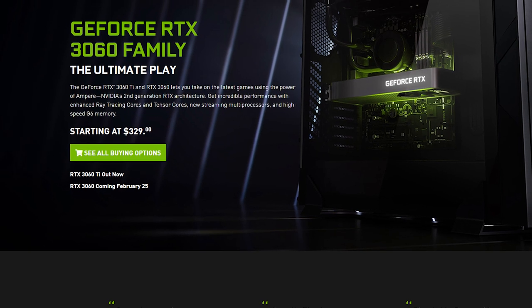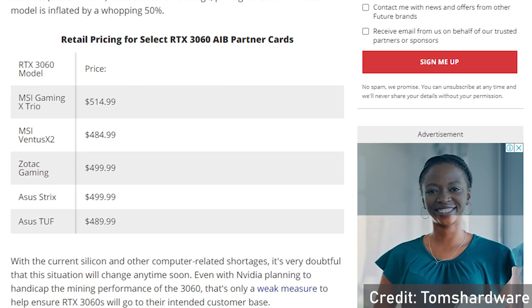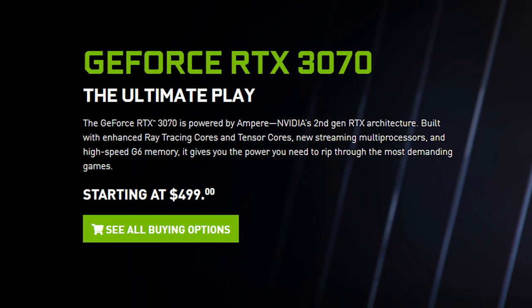Memory bandwidth is slightly more at 15 gigabits per second versus 14 gigabits per second on the Ti version, so although you have more memory it's slightly slower. For MSRP, the 3060 should retail for around $329, but pre-order prices have skyrocketed more than 50%, retailing around $500 — which is kind of the same price the RTX 3070 was at launch. You're pretty much paying the price for two models above the card you're actually getting, which doesn't make a lot of sense.